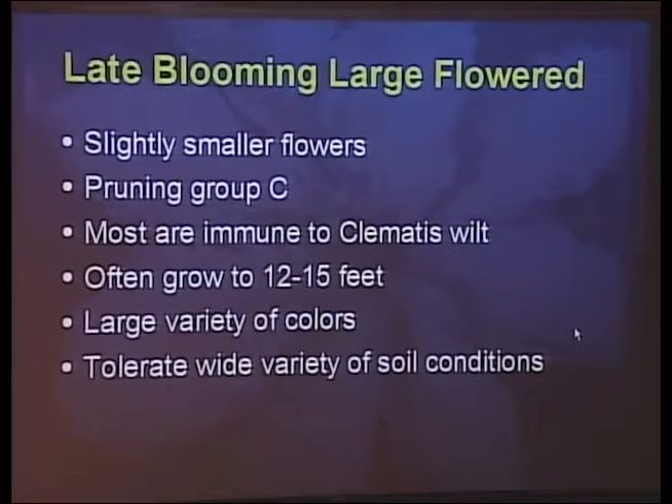Late-blooming large-flowered clematis — I'd recommend these over the early-blooming ones because they're just less work. You plant them and forget about them. They're all hard pruned, they don't get clematis wilt at all, you can get them in a large variety of colors, and they'll tolerate almost any soil. Even though they bloom later in the season and the flowers are smaller, you get a huge crop of flowers and they bloom longer than the early-blooming large-flowered hybrids.